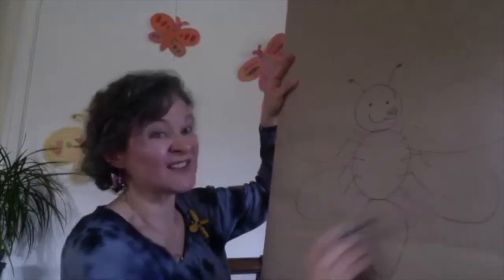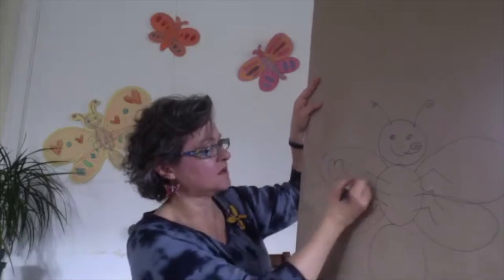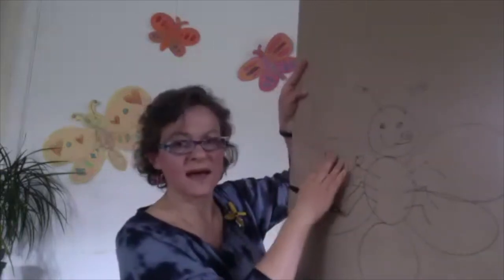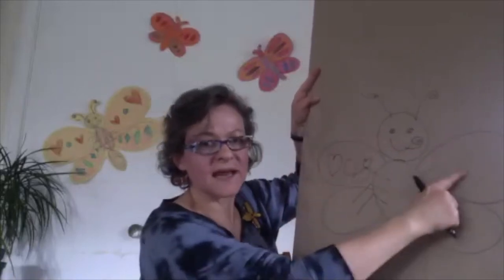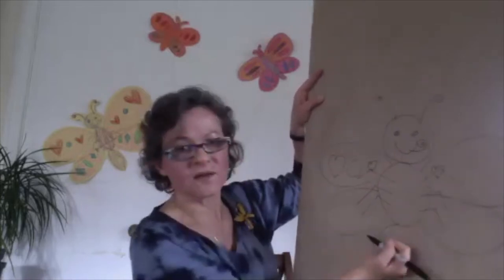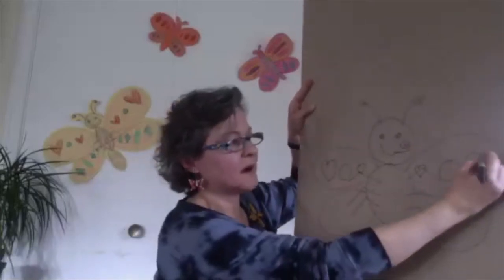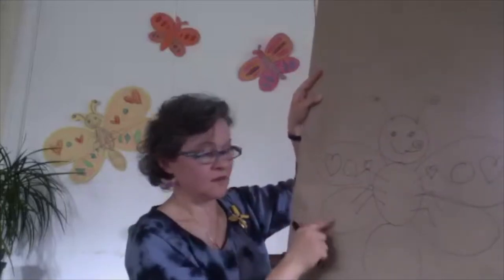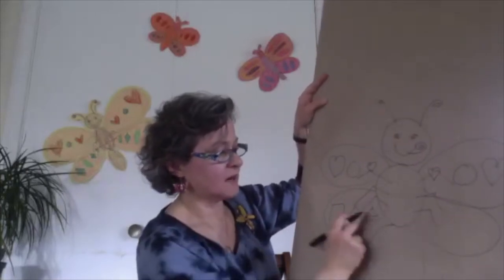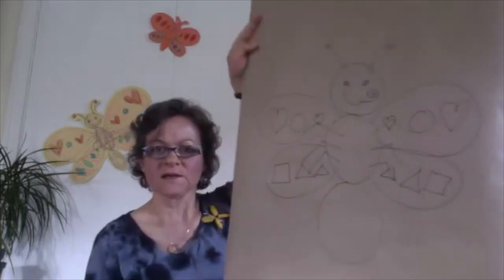Now we're going to add some decoration to these wings. I like to think of shapes — let's do a heart, a circle, and maybe a smaller heart. The cool thing about butterfly wings is that what's on this side is on this side too — they're symmetrical, but like in a mirror. Little heart close to the body on both sides, circle in the middle on both sides, big heart on the outside on both sides. For the bottom wings, maybe a square and a triangle on each side.